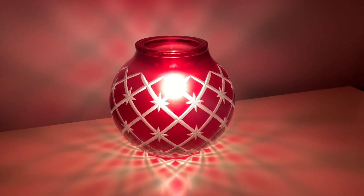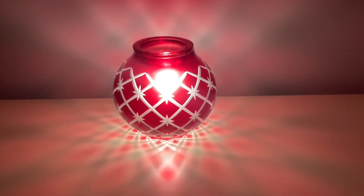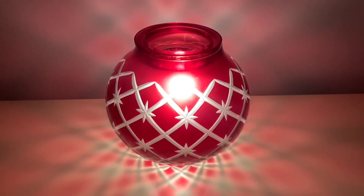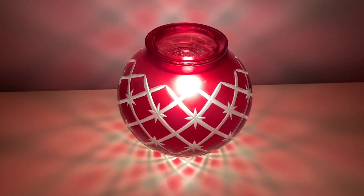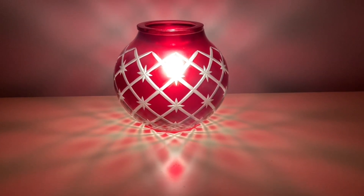Last but not least, we have the Christmas Glow warmer. This warmer is a stunner. I have a lot of red decorative accents in my home during Christmas time and this one is just so beautiful. Look at the pretty pattern it puts off on the cabinet and a little bit on the walls. I love it.